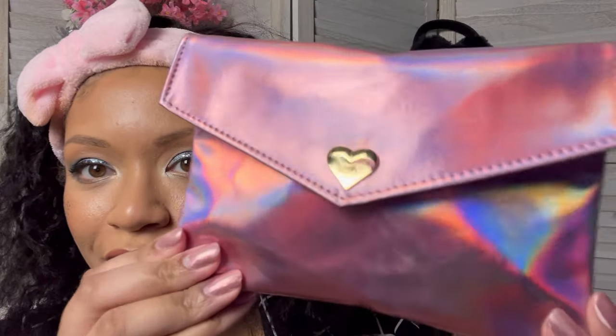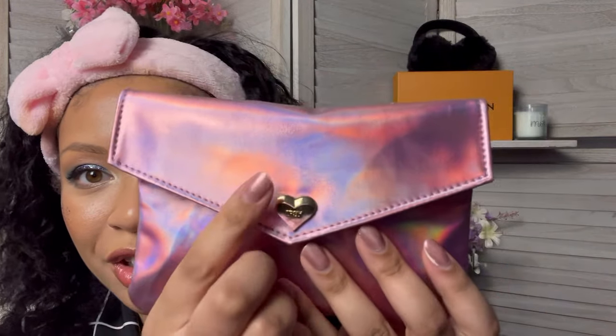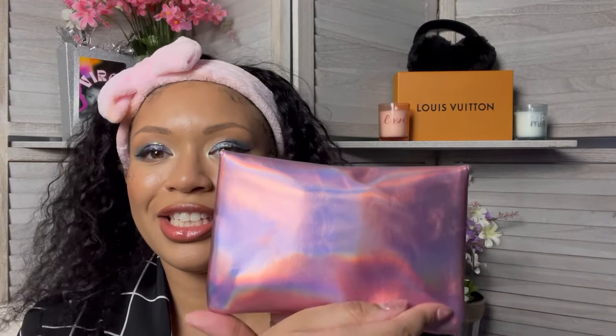My mystery Ipsy bags came in the mail and y'all, let's get into these bags first because these are gorgeous. Look at that pink iridescent unicorn — very beautiful with the heart and it says Ipsy on it. This is absolutely stunning, I love this.